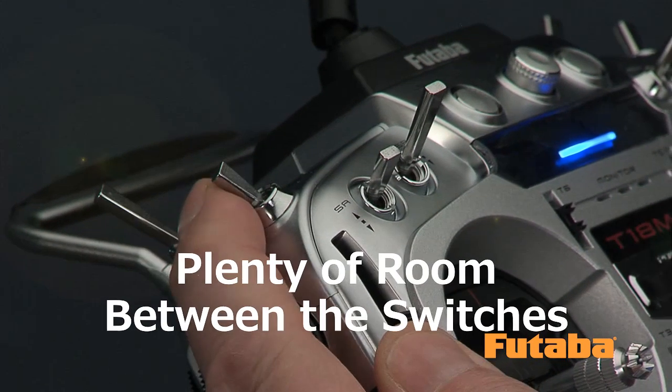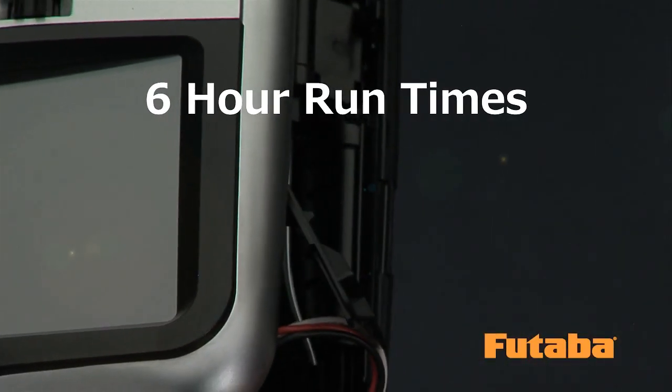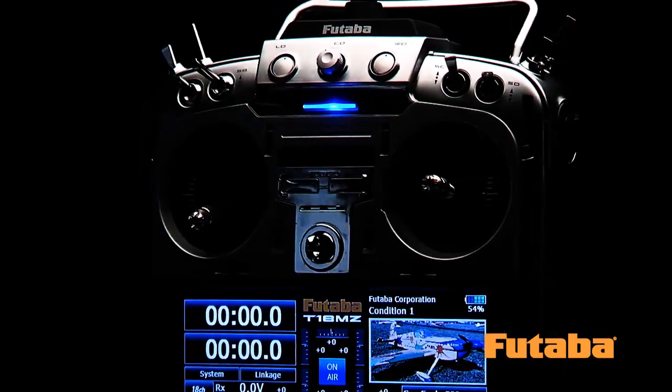There's room between the shoulder switches for your finger to rest, and a powerful LiPo battery is standard equipment allowing transmitter run times of more than six hours. Believe it or not, that's still just the tip of the iceberg as far as what the 18MZ has to offer.